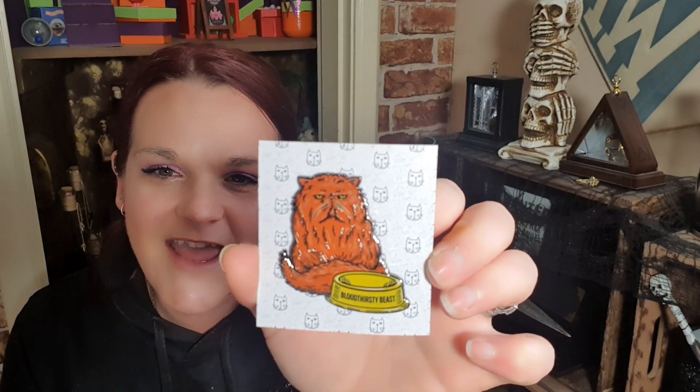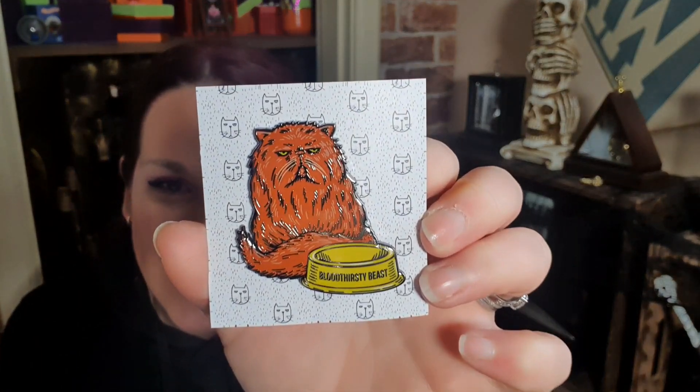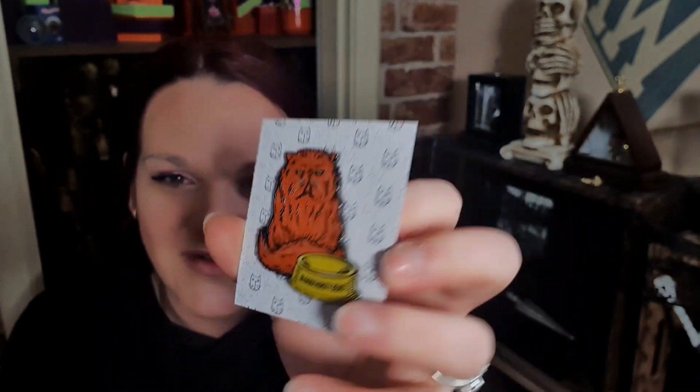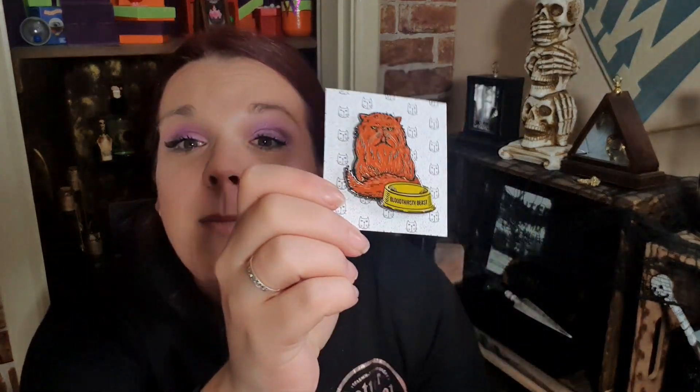The second thing I pulled out is a pin — it's Crookshanks! I'm going to put this on my Geek Gear pin banner. We've got a big pin badge of Crookshanks; the backing card is cute with little cat faces on it. The little cat on the backing card looks miserable, and on the back there are two pin clasp things because it's a large pin. I really like that pin — it brings out the personality of the miserable Crookshanks. Magical creatures combined with magical pins — it's perfect!